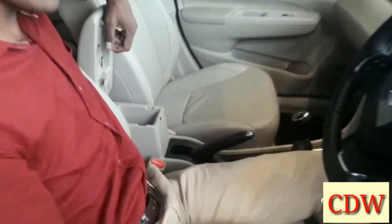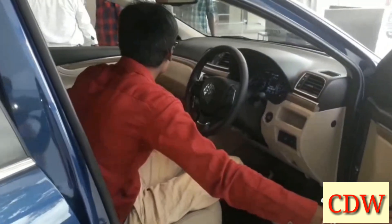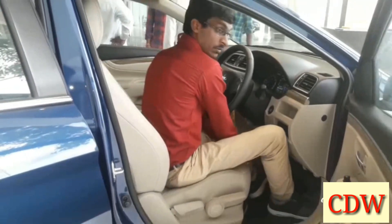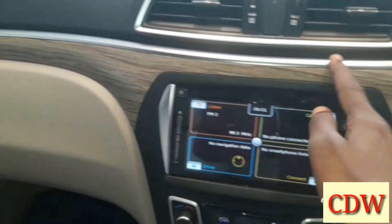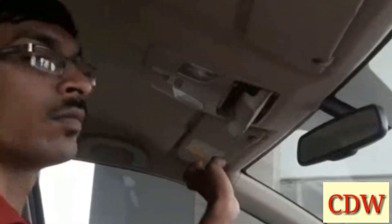There is an adjustable armrest with good space. The driver seat has height adjustment and full adjustment. The plastic quality is good overall — with an aggressive and premium look, good finishing, and a cooled glovebox with ample storage space.